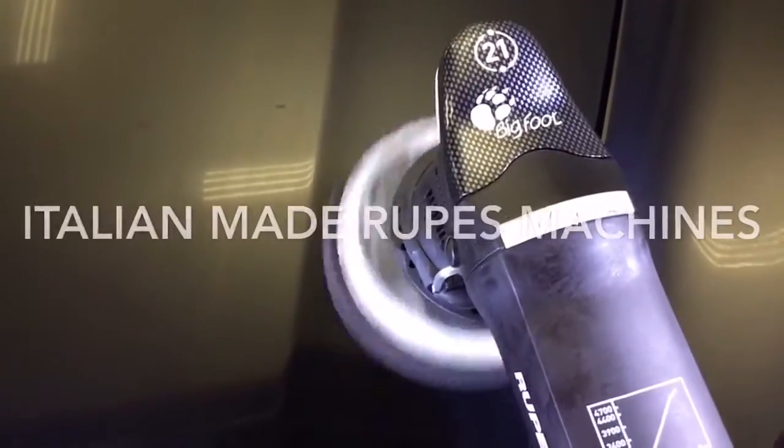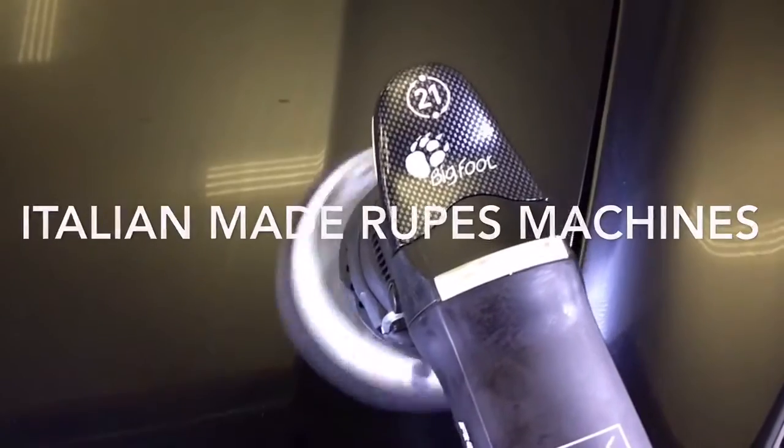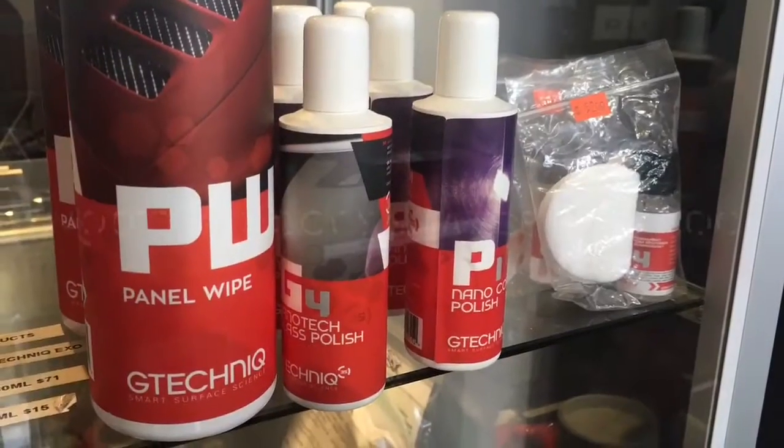The dual-action polisher with a sensitive clutch prevents any possibility of burning through the paint, yet it restores your paint to like-new condition.